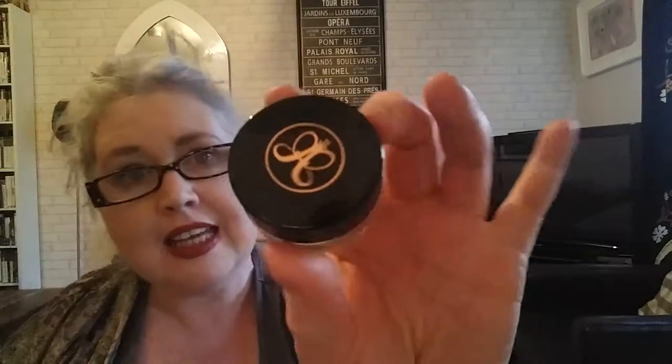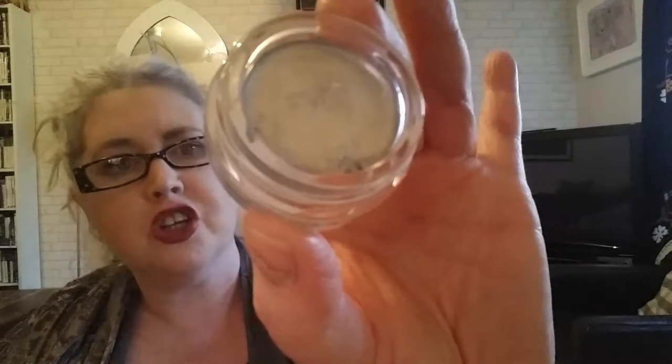Next is from Anastasia Beverly Hills — a cream eyeshadow in shade Silver. I got this cheaply because it was swatched, but I only paid a couple of dollars. I'm not going to complain — let me swatch it. It's pretty intense.